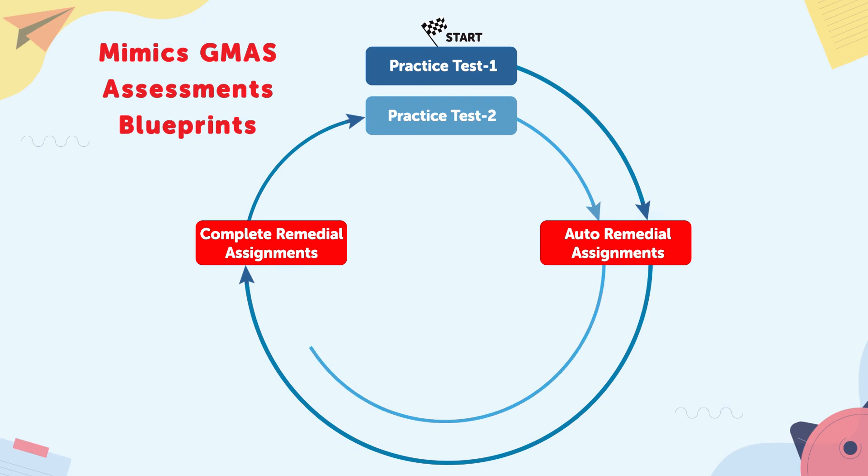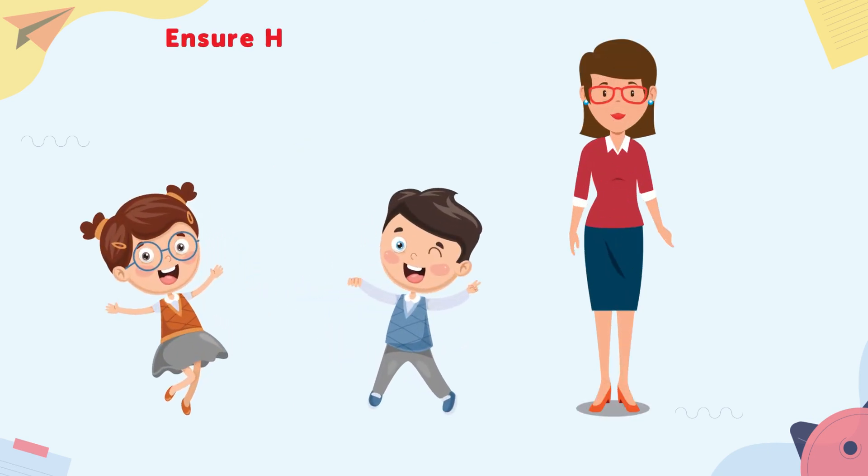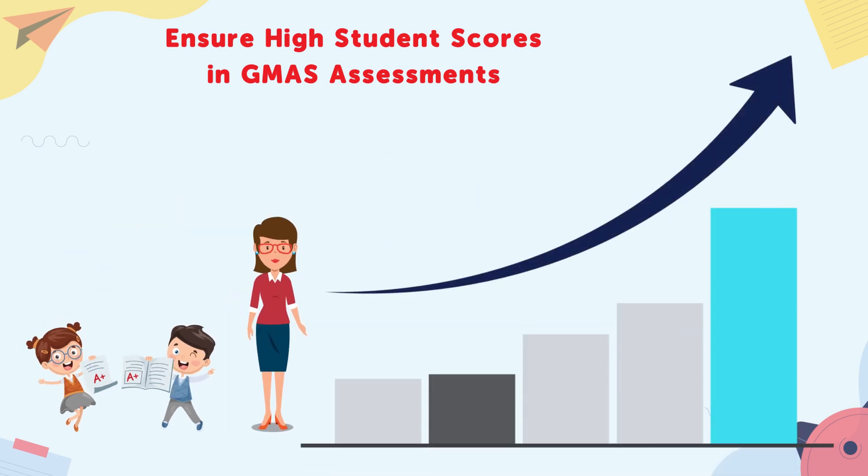Step five: Step Up generates another individualized study plan by identifying topics that require additional practice. Step six: based on these practice suggestions, further skill-building activities are planned to help students gain comprehensive mastery. The result is more proficient students, more productive teachers, higher student scores on standardized assessments, and improved school rankings.